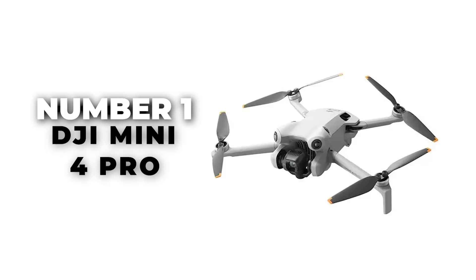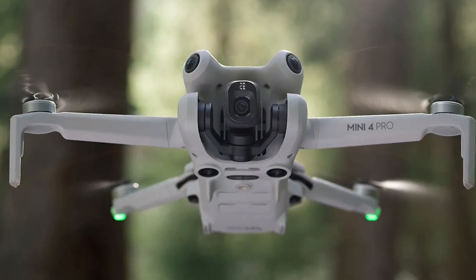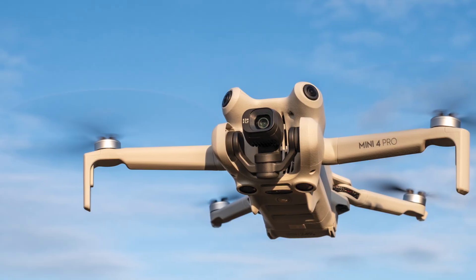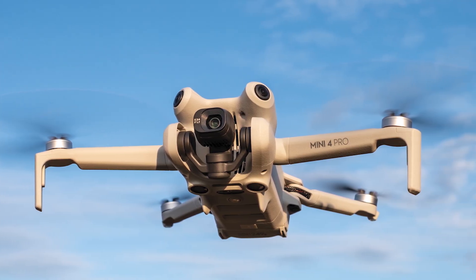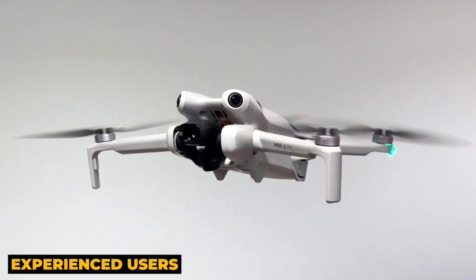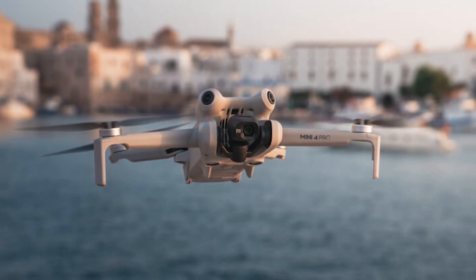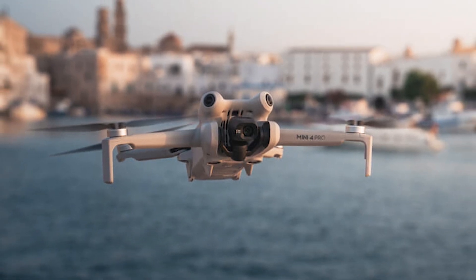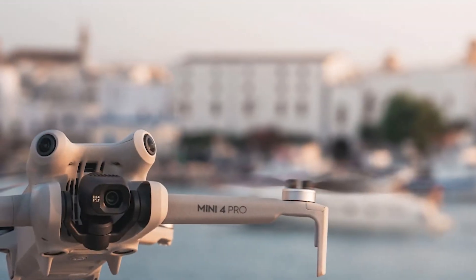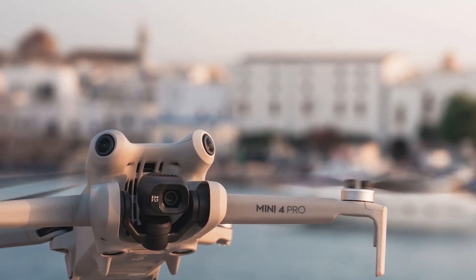Number 1: DJI Mini 4 Pro. We introduce the DJI Mini 4 Pro, the best overall mini drone of 2024. DJI drones are known for their compact design and reliable performance, making them suitable for both beginners and experienced users. Despite its small size, the DJI Mini 4 Pro is far from a toy — it's a powerful tool ideal for professionals in the audio-visual sector. Whether you're into aerial photography or capturing cinematic shots, this drone has you covered.